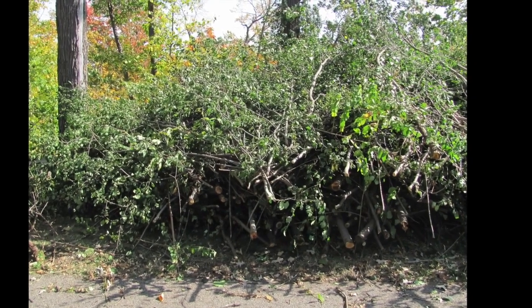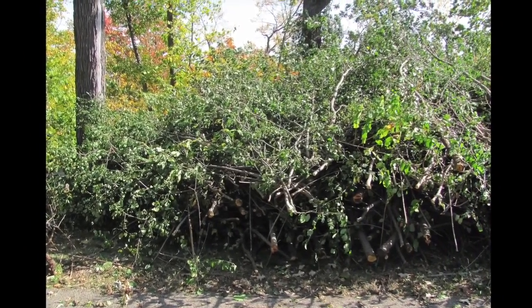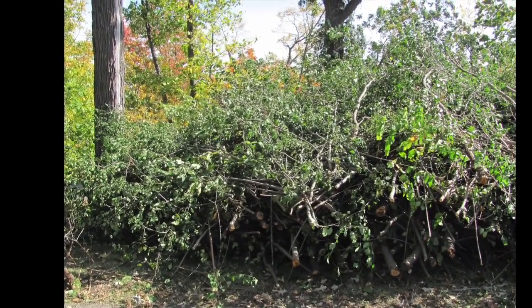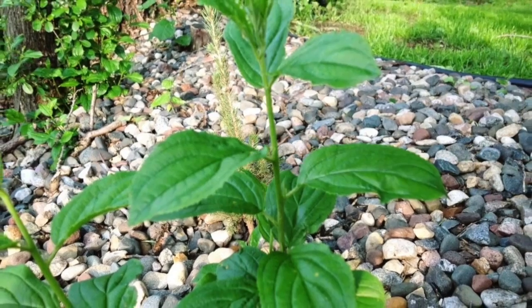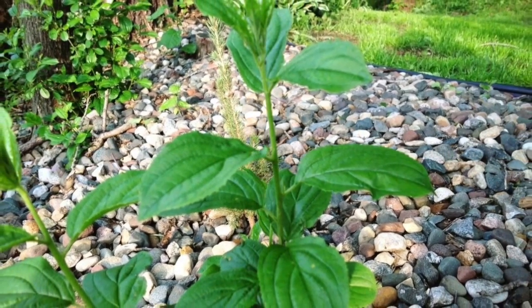Buckthorn, which is mostly specifically kind of attached to the Midwest, can grow to a maximum of 18 feet, but where we mostly see it, we see it as thin, small, shrub-like bushes.